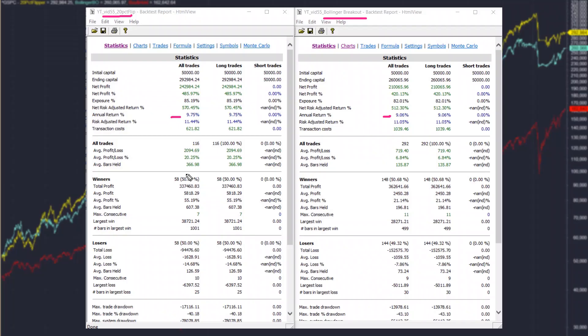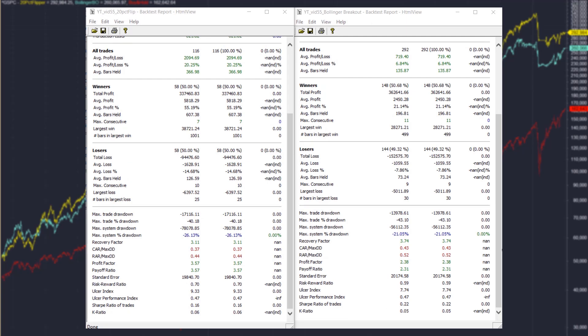As far as the win rate is concerned, both systems are very similar at around 50%, which is typical for a trend-following system. Trend-following systems make money by having their profits significantly bigger than their losses. In both cases, the average profitable trade is over three times the size of the average losing trade. As far as risk is concerned, the maximum drawdown of the Bollinger Band strategy is about 21%, whereas the 20% strategy shows a figure of 26%.